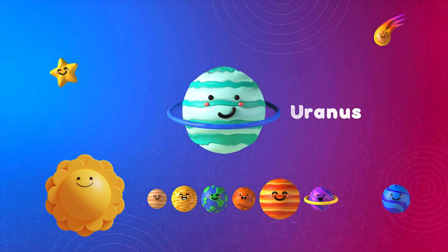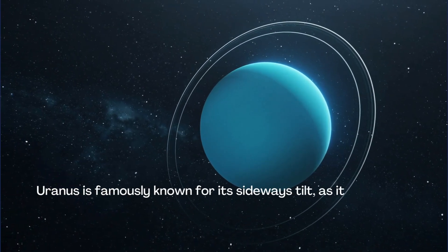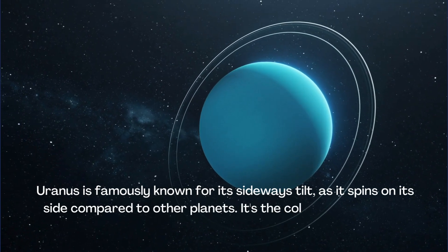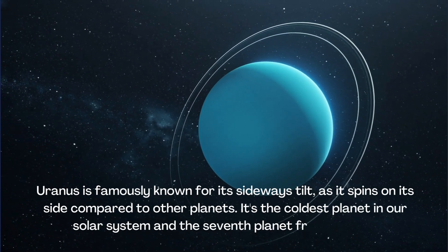Uranus is famously known for its sideways tilt, as it spins on its side compared to other planets. It's the coldest planet in our solar system and the seventh planet from the Sun.